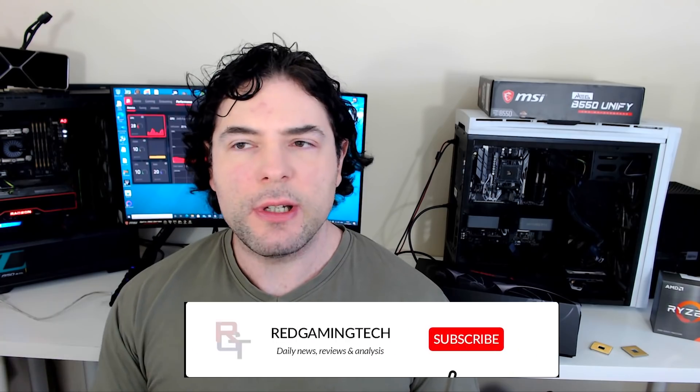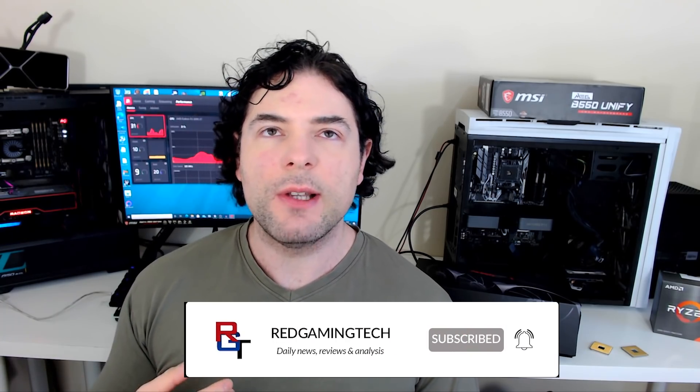Ladies and gentlemen, Merry Christmas! Hopefully you're having an amazing Christmas day. Let me know what Santa bought you in the comments down below. I actually wasn't intending to record today, but there are a couple of very interesting news pieces, which is unusual for Christmas to say the least.